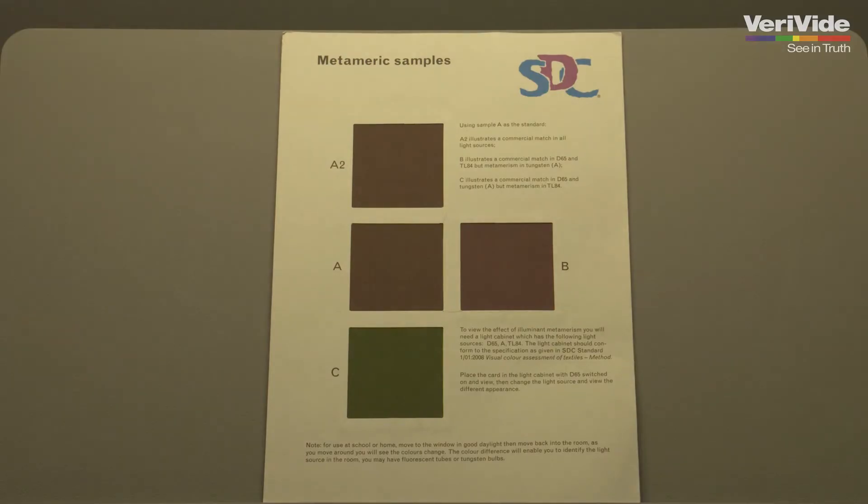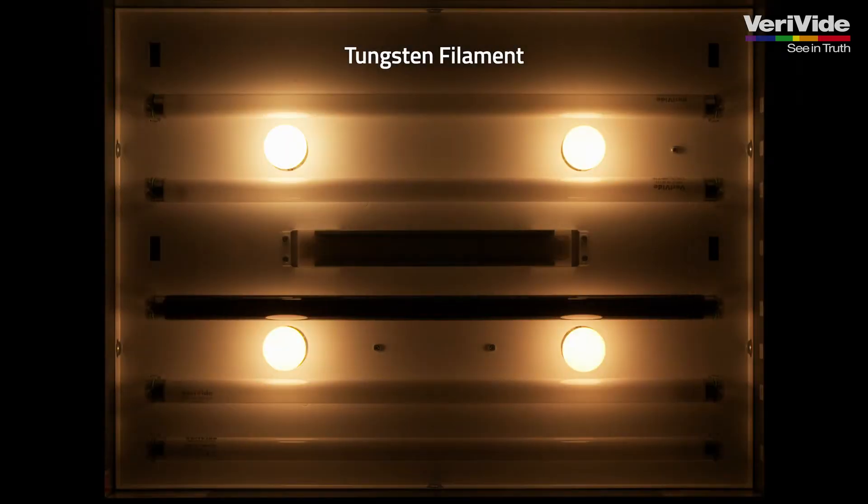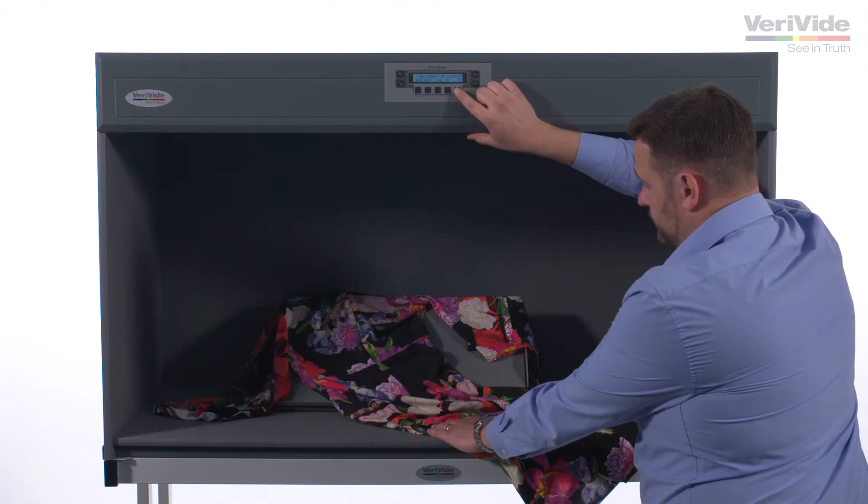If a sample matches under D65 lighting, this does not necessarily mean that the same will be true under LED point of sale lighting. Our light cabinets provide up to five different light sources, helping you to detect inconsistencies in a product.